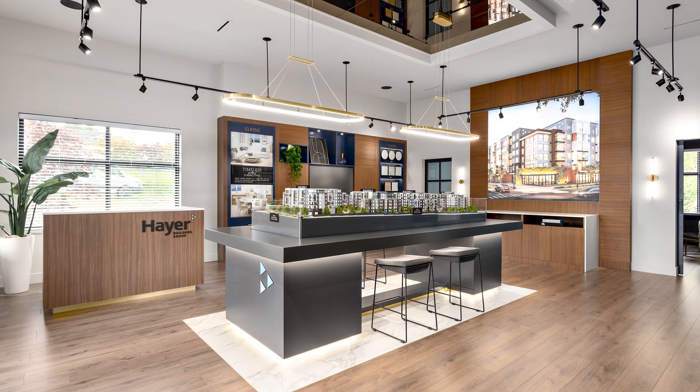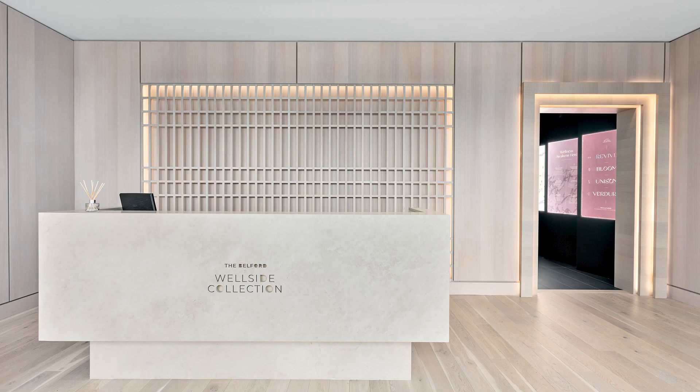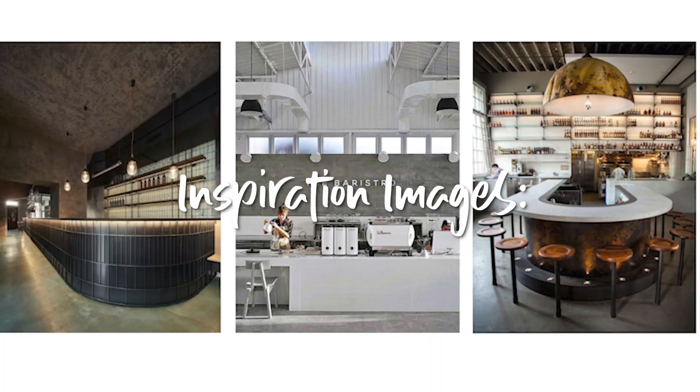Often when we're designing a presentation center, there's a pretty standard way of organizing the front entry. Typically, potential buyers will come in and they'll be greeted with a so-called check-in desk — we've designed lots of those. So what we're discussing, the client, the marketing director and I, is: can we take inspiration from something completely different — like a coffee shop or a bar — to create a brand new entry experience?